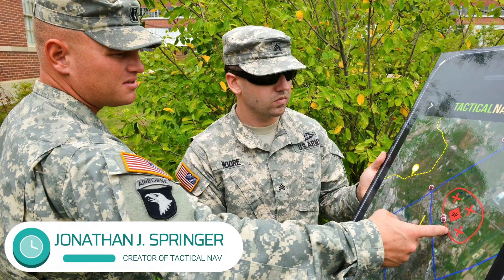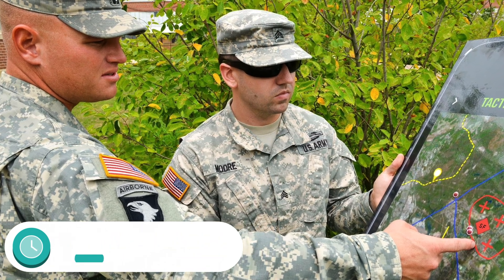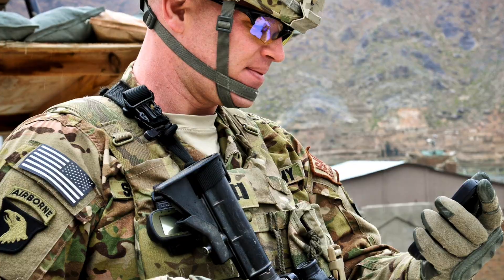I get a lot of questions about just what exactly Tactical Nav is. Tactical Nav is a military-focused software application available for iPhone and Android devices. It was conceived and created in 2010 while I was deployed with the 101st Airborne Division.